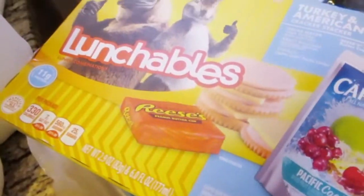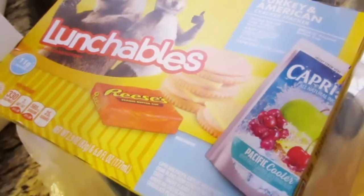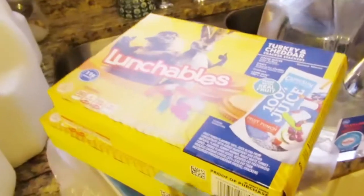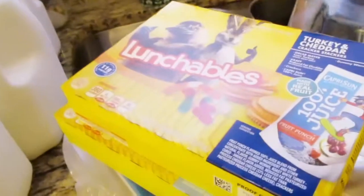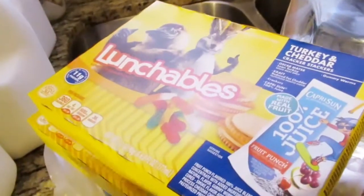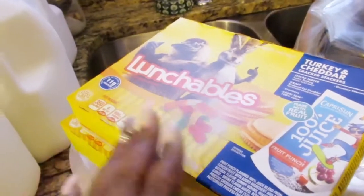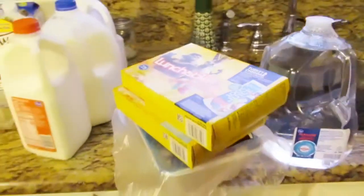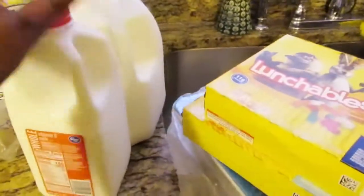And I have one with Reese's and Capri Sun — one's Fruit Punch, the other is Pacific Cooler. Those are really good for kids. You can also DIY, mamas, if you want to save money: get yourself some crackers, turkey meat, and cheddar cheese. But I was being lazy — I'm on vacation from work, just trying to make it do what it do.